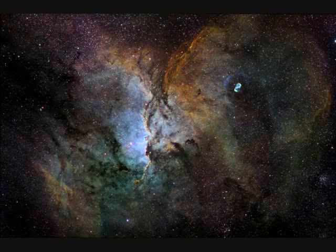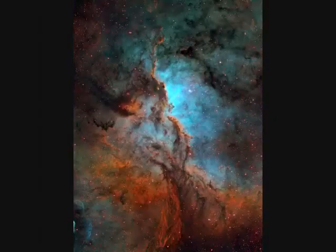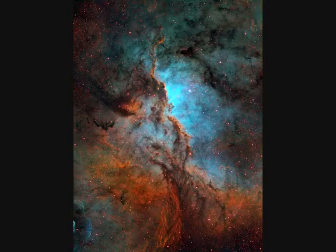Now we zoom in a bit more on the nebula — a star-forming nebula. These dust lanes shown in blue and orange are maybe tens of light years long. Zooming way out, NGC-6188 is about 4,000 light years away. This picture spans 300 light years, about two full degrees on the sky.